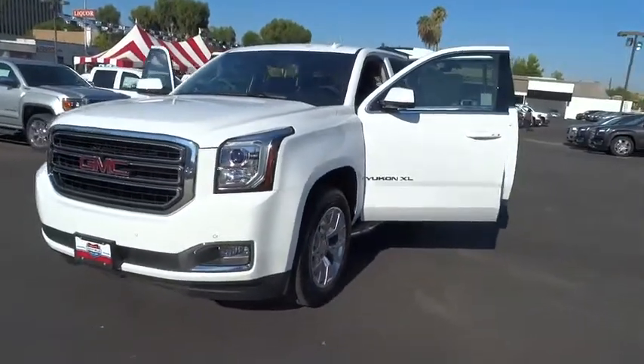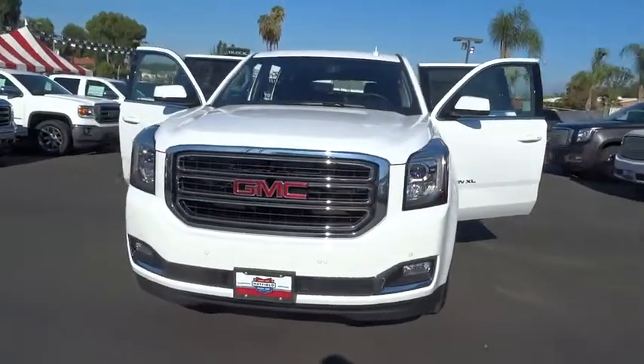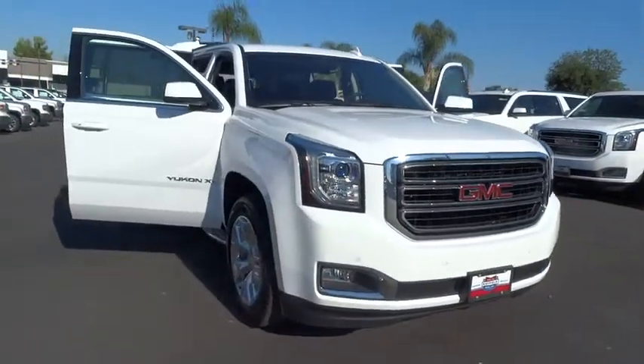2016 Yukon XL. GMC Yukon XL is a great choice for families who need a full-size SUV with maximum seating. The looks don't hurt either. Here are some of this vehicle's great options.